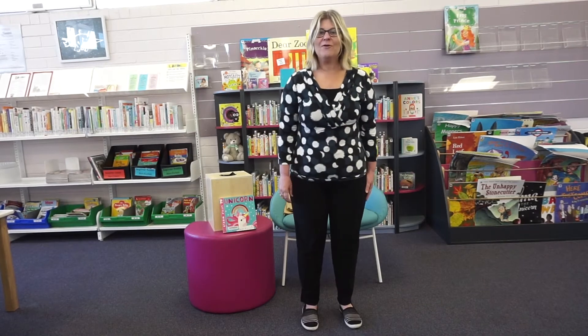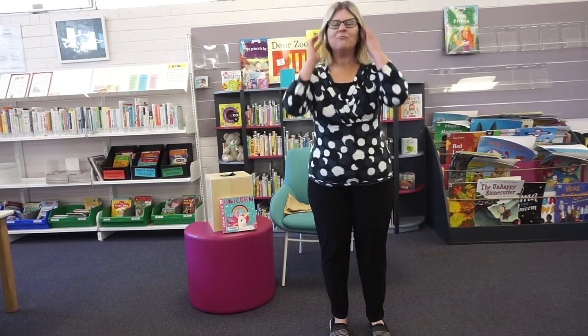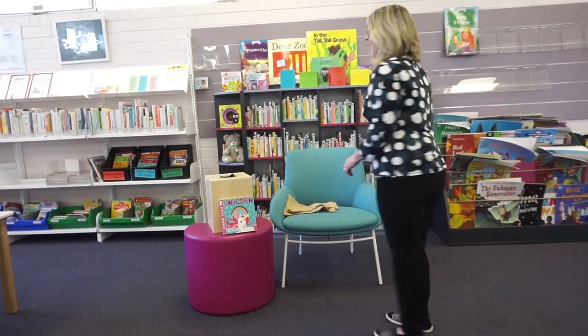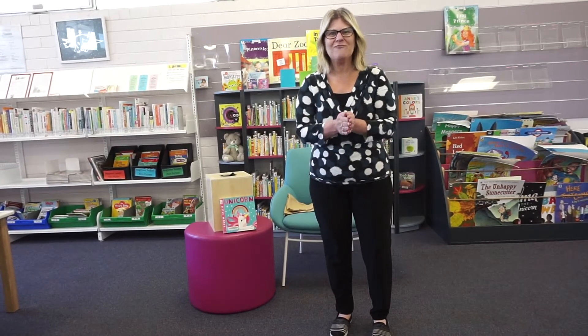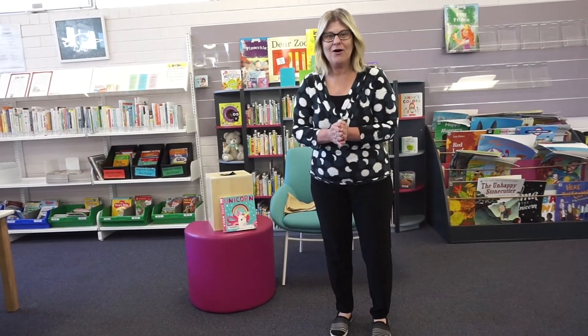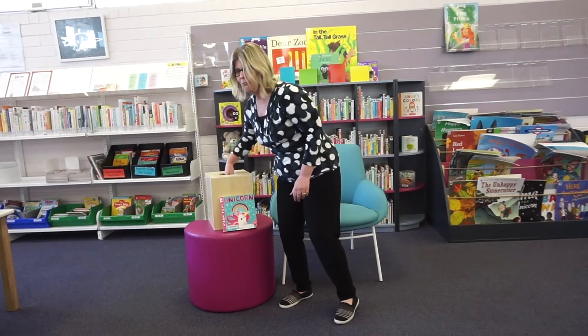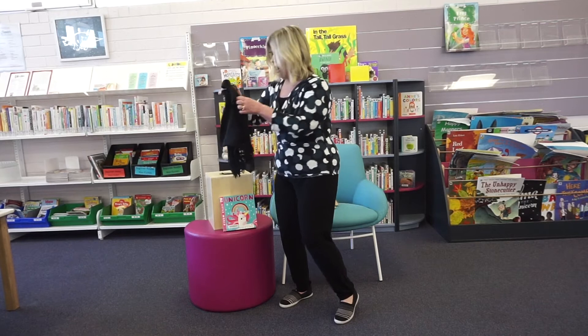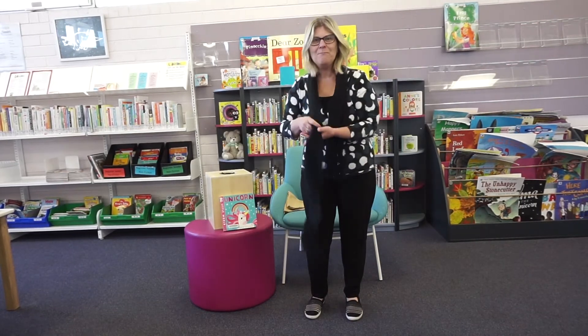If you're wearing brown, turn around! Turn around, turn around — if you're wearing brown, turn around. Great job everybody! Let's see what color we get next. We've got black!